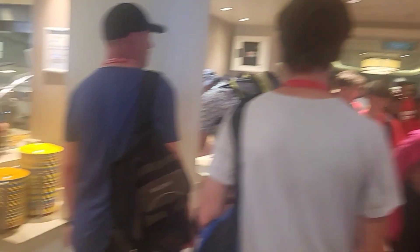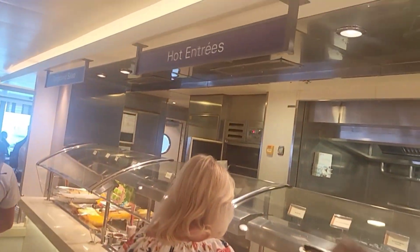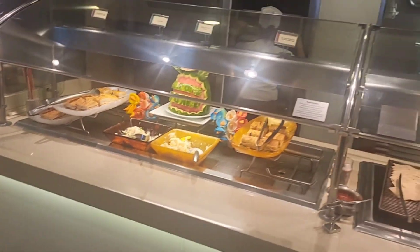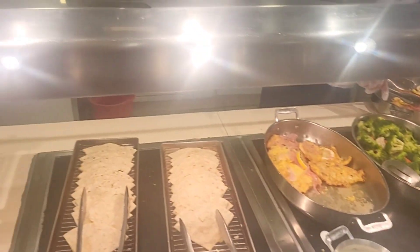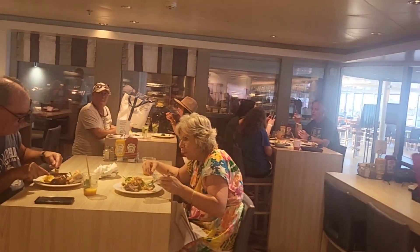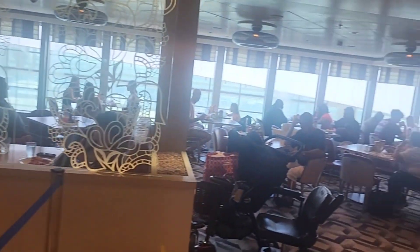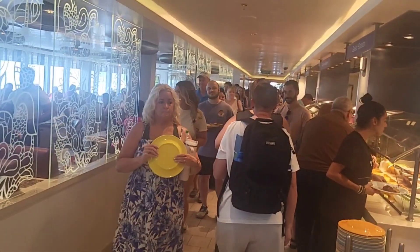When you first go into the Garden Cafe, they are going to ask you to wash your hands. They will be saying 'washi washi,' so just wash your hands and then go enjoy your lunch. Each area will be labeled so you know what you are getting.